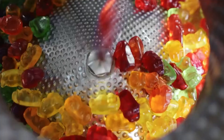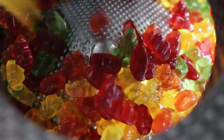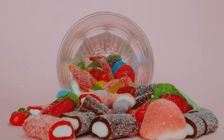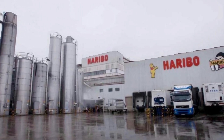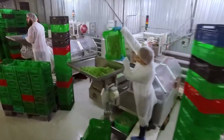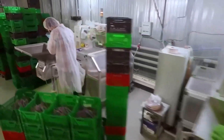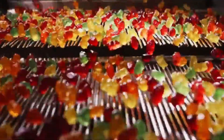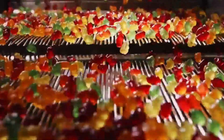But have you ever asked yourself how they are truly produced? What are these small and delicious gummies made of? Today we will travel to Germany, home of the iconic Haribo factory, the place where the first gummies on the planet were born, and where every day more than 100 tons of ingredients are transformed into millions of small delights ready for conquering the world.